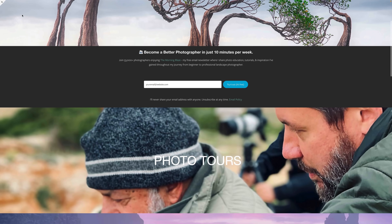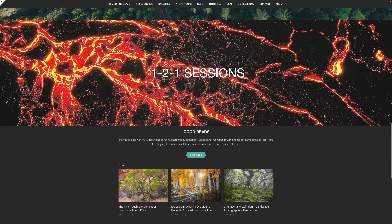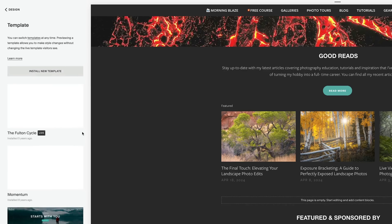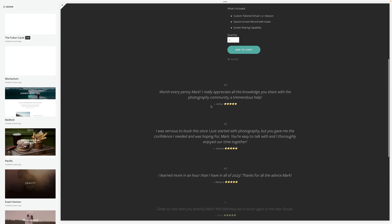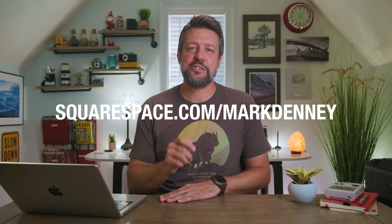Before I wrap things up, I just want to say a big thanks to the sponsor of this week's video, Squarespace, which I use for all of my website and e-commerce needs. Squarespace provides a robust and beautiful online platform to develop your website. You can showcase your photography using Squarespace's new blueprint design system, display your photography using flexible website design templates and customize the layout to make it your own, and with Squarespace's online store feature you'll have access to all the tools you need to start selling your physical goods, digital content, or service products online with ease. Check out squarespace.com/MarkDenny for a free trial and 10% off your first purchase.